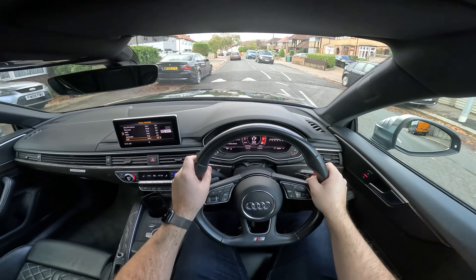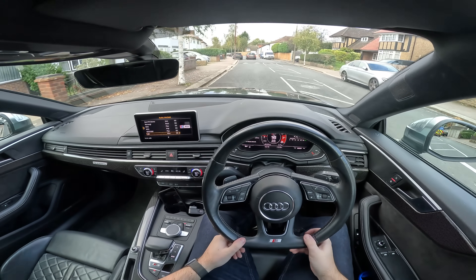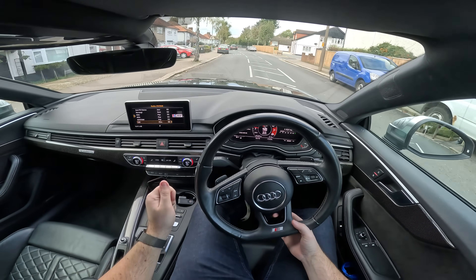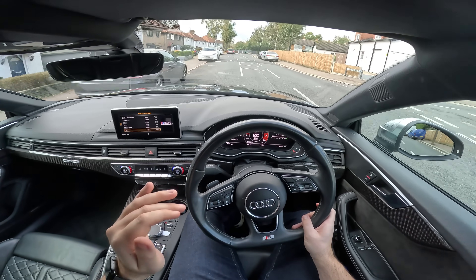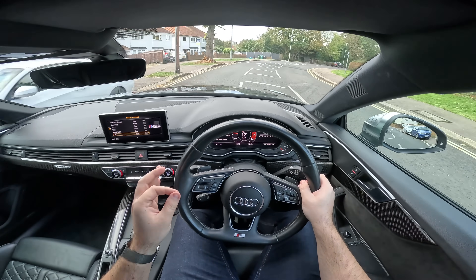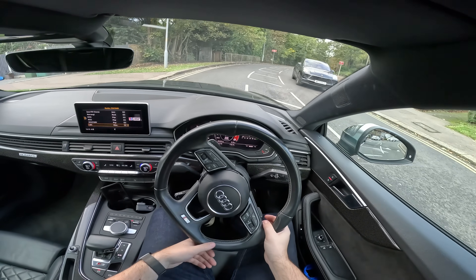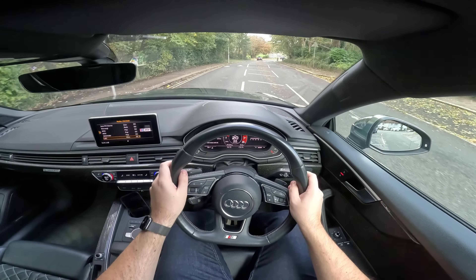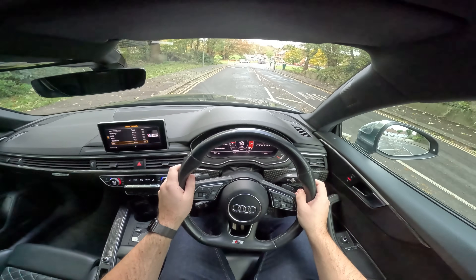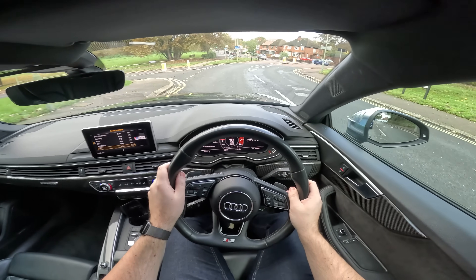So do you need to get an RS5 instead of just an S5? Well, this one today is pretty bog-standard — we've got some nice stuff on the interior, but no adaptive dampers and no sports differential. Going over bumps, it's sporty but so well-damped. Audi is very good at damping their cars to make them feel controlled but also very comfortable. There's no jiggliness — just bump, bump, done. Very comfortable, very well-judged in terms of suspension.